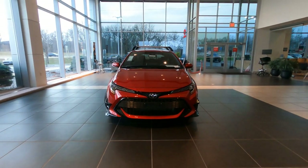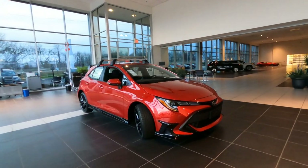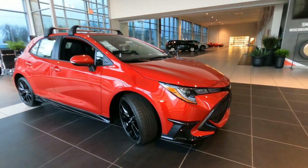Hey, good morning. It's Tony here at Smart Toyota in Madison, Wisconsin. Today we have a brand new 2021 Toyota Corolla Hatchback — this is going to be the Special Edition Corolla Hatchback.